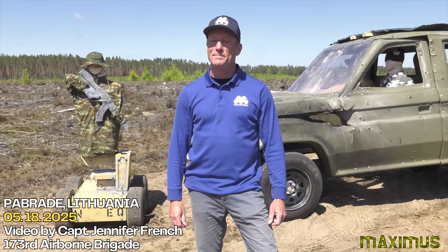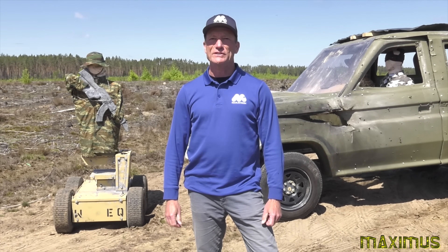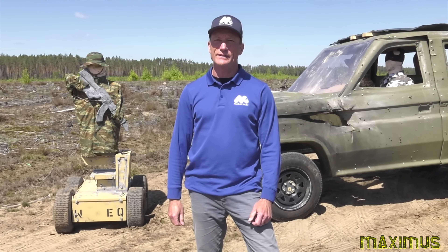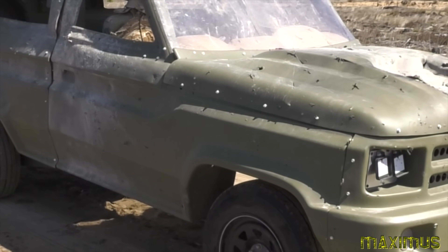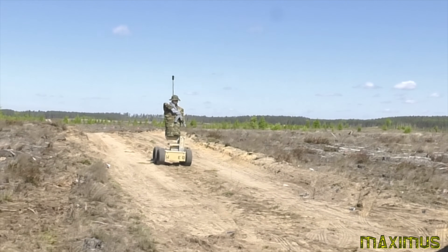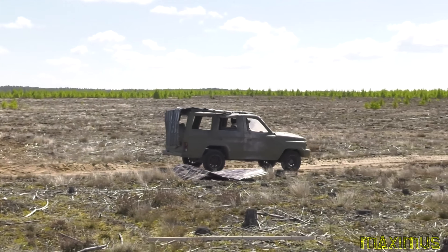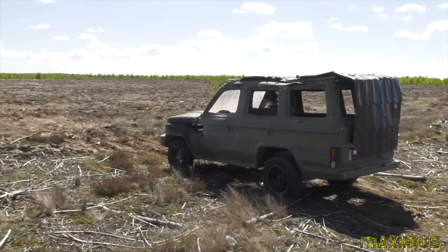My name is Nate Whalen, and I work for Marathon Targets. We're out here supporting the 173rd's FPV live fire exercise here in Prebrade training area in Lithuania. The 173rd needed a fast-moving realistic vehicle target for their FPV live fire. Behind me is the T100 vehicle, which we normally use for small arms engagements. It looks, moves, and behaves like a full-size vehicle, and the soldiers have been engaging it with live rounds for their FPV live fire training.